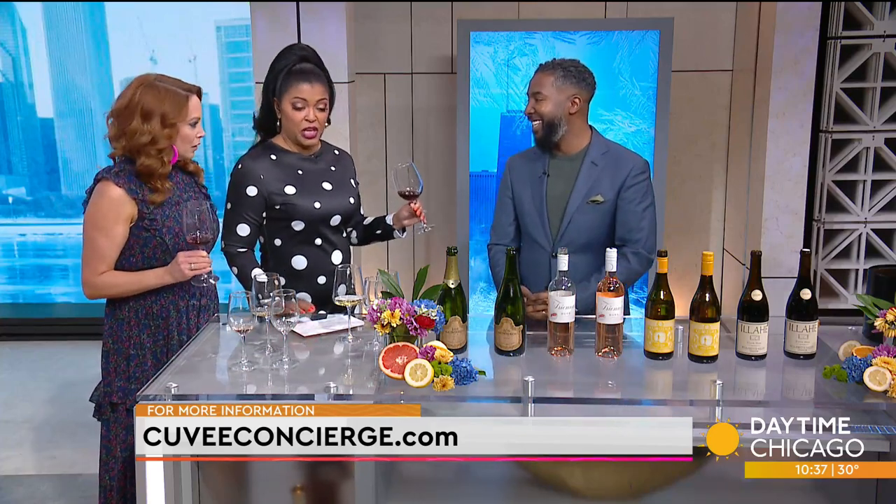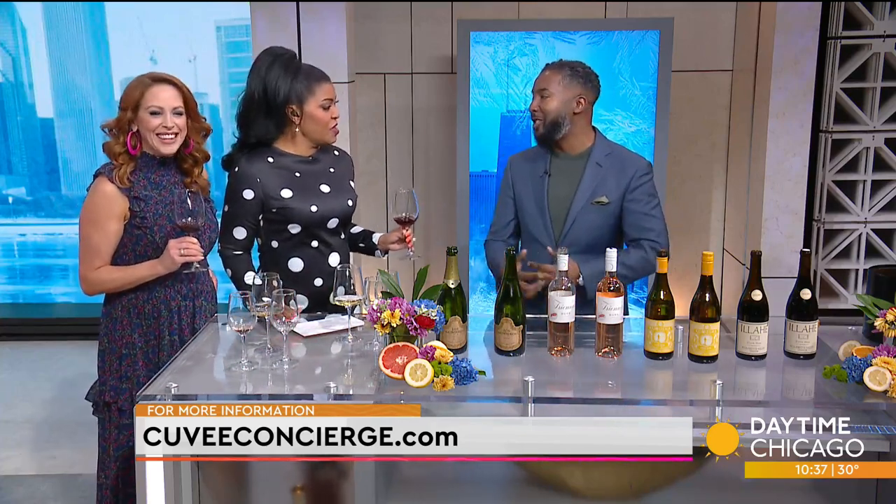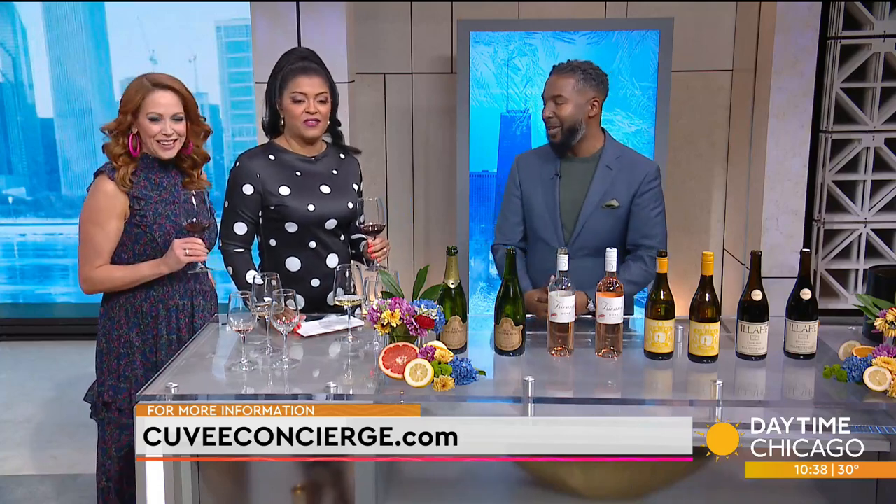This is good. Keep the Chenin Blanc in the rotation — you won't be sorry. Thank you, William. Information and bookings can be found at cuvee concierge dot com.